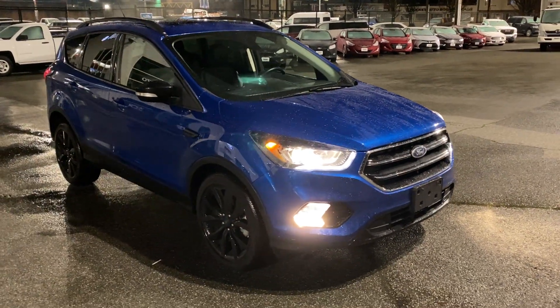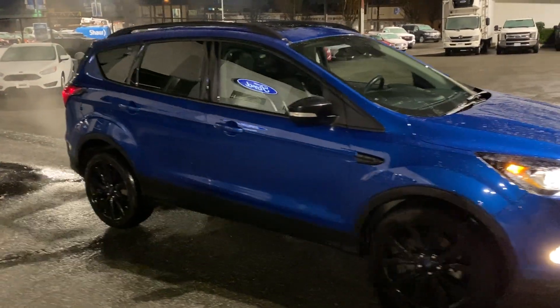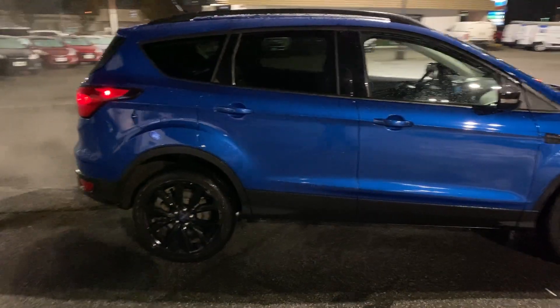Welcome to the Brown Brothers Ford Lincoln, where we have for you a 2019 Ford Escape Titanium with a sport appearance package, just over 23,000 kilometers on it.